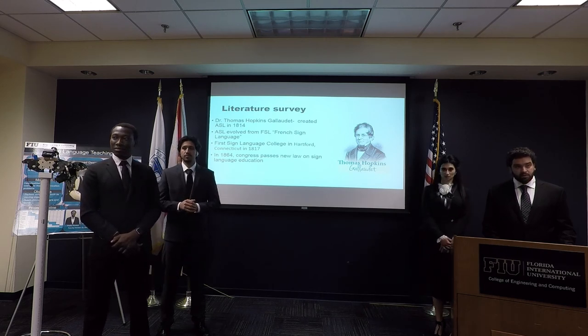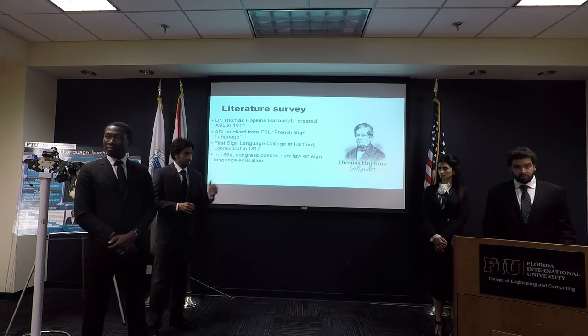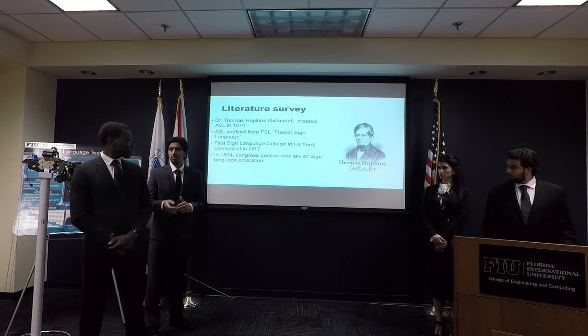In 1864, Congress passed a new law that allows colleges to issue degrees.